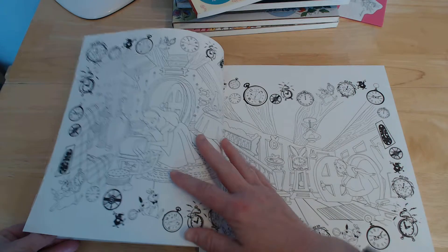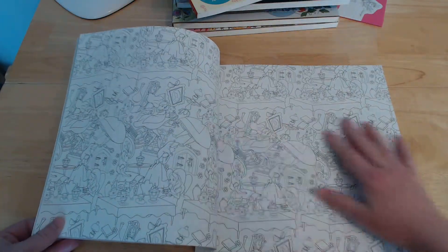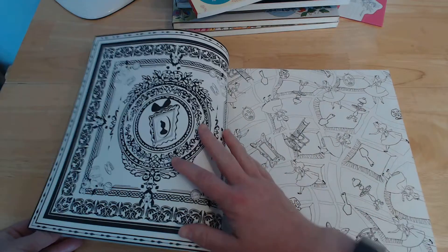They've got a variety of images with different line thicknesses, because I think these are drawn by different artists. There are some wallpaper-type ones, but even with so much detail in them, I don't mind that too much.